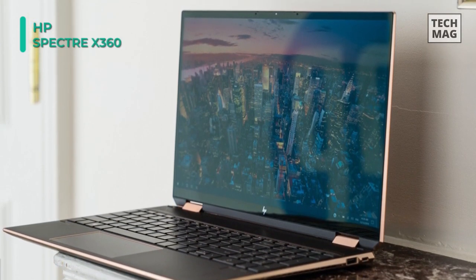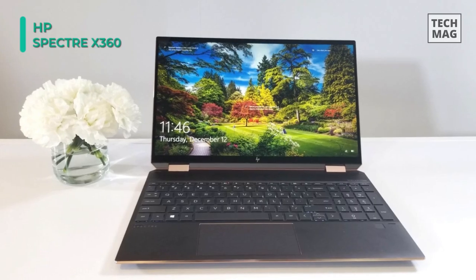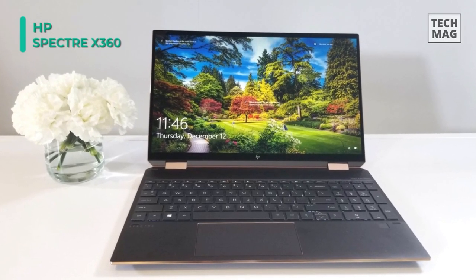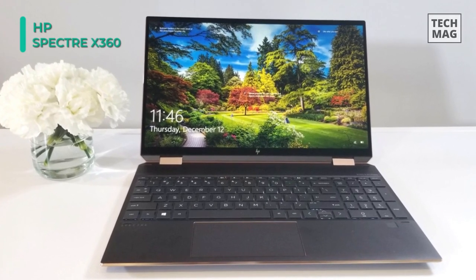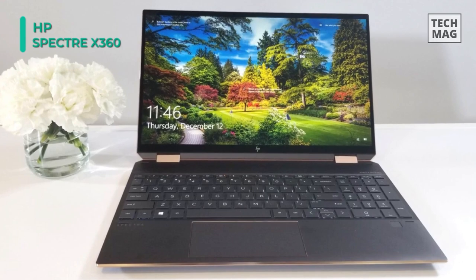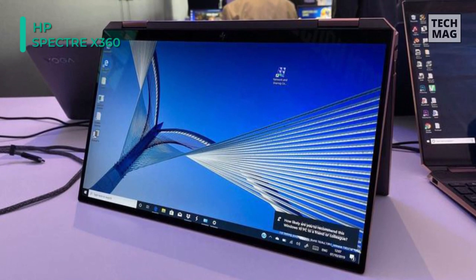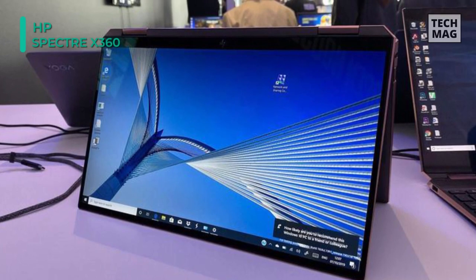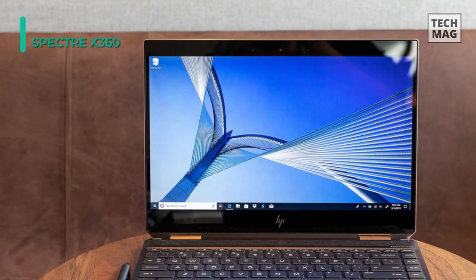Made using robust Corning Gorilla Glass NBT, the bright 15.6-inch in-plane switching touchscreen supports 3840x2160 4K resolution. The screen also supports the separate HP Pen for drawing and detailed editing work. Your data is kept secure with a built-in fingerprint reader and a 1080p webcam that supports Windows Hello facial recognition login and can be manually turned off with a kill switch.